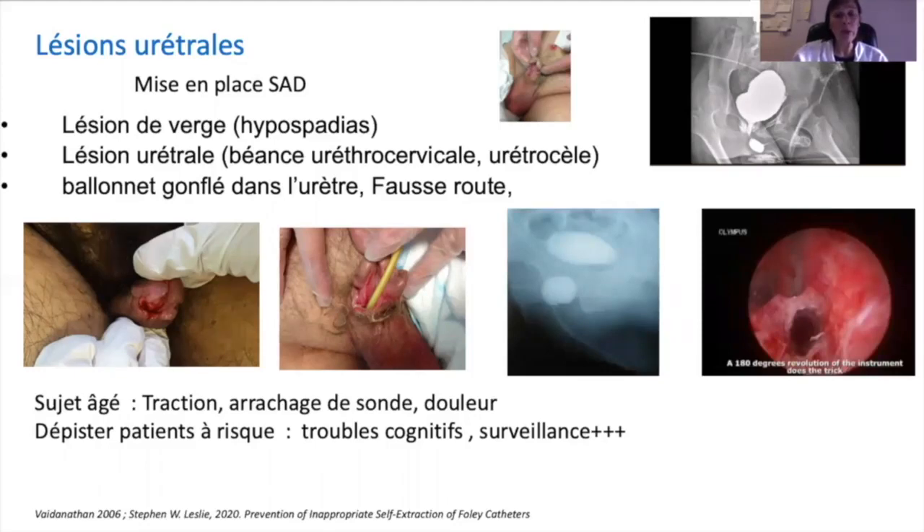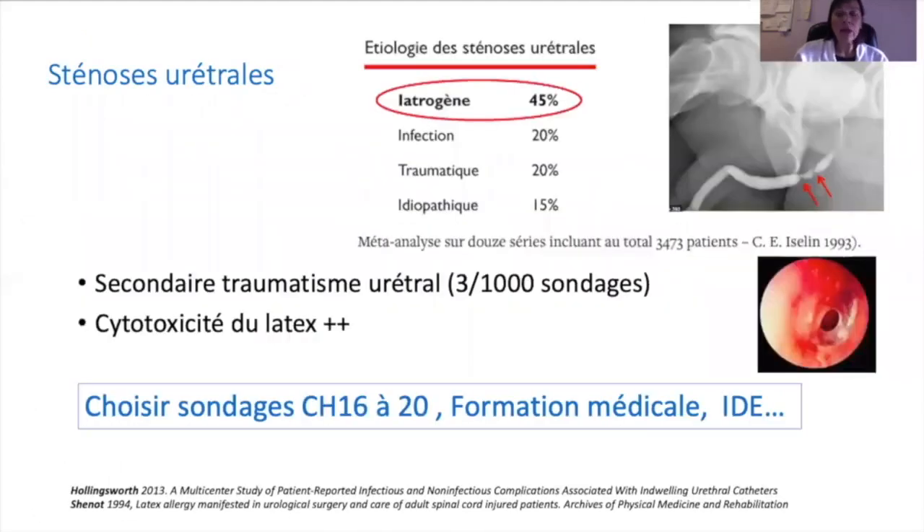Il y a aussi les lésions liées au maintien de la sonde à demeure, notamment chez les sujets âgés, pouvant créer de véritables arrachages de sondes liées à la mauvaise tolérance, majorées par la présence de troubles cognitifs. Les sténoses urétrales sont en lien avec les lésions urétrales d'origine iatrogène, liées au traumatisme urétral et surtout au matériel, même si celui-ci a beaucoup évolué, notamment en ce qui concerne la cytotoxicité des sondes en latex.